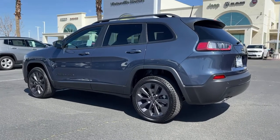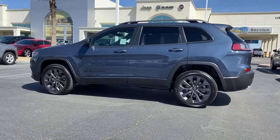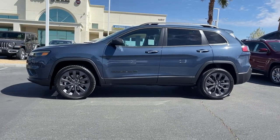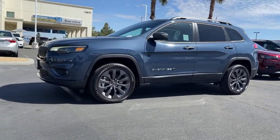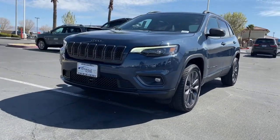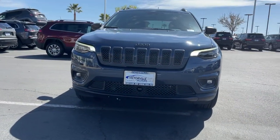Power liftgate, electronic stability control, trip computer, bucket seats, power windows, four-wheel disc brakes, power steering. Rugged off-road cargo hauler meets refined connected SUV in the Cherokee. Drive it today.